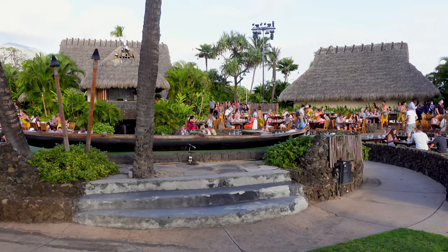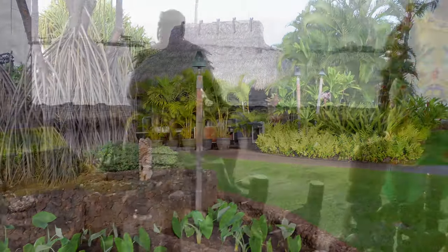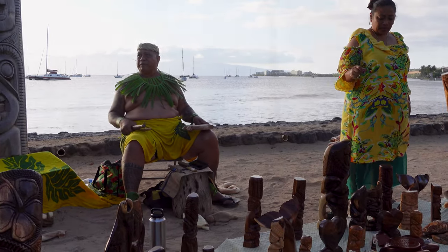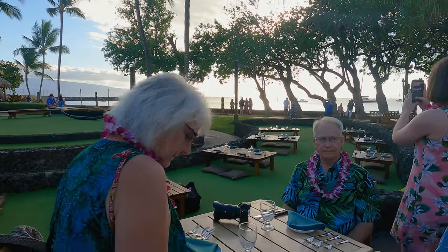After being received with traditional Hawaiian leis, we started out by exploring the beautiful oceanside grounds, checking out the various artists selling their crafts, and following the oceanside for some photographs. Then we sat down and settled in for what would become an amazing night, celebrating my parents' anniversary and learning some Hawaiian dance moves.